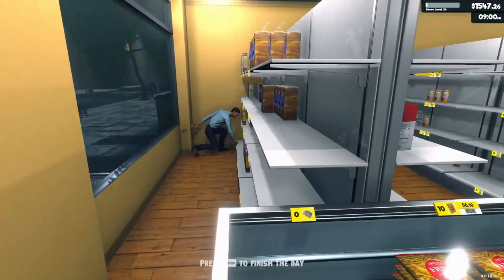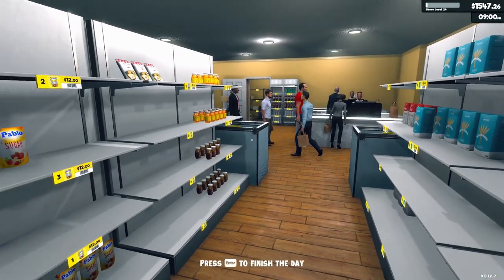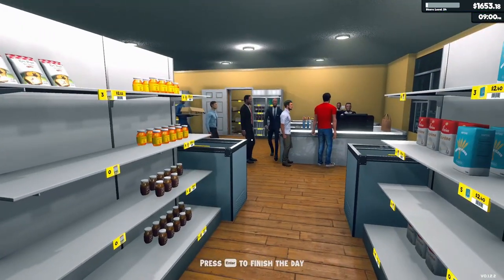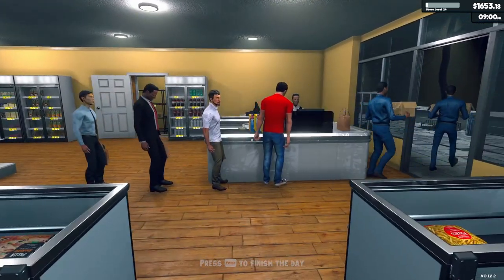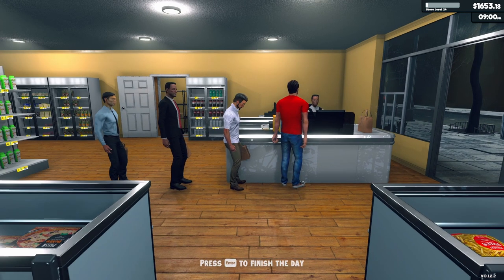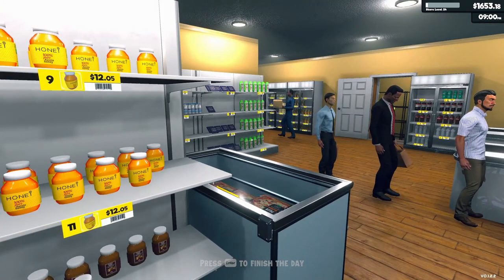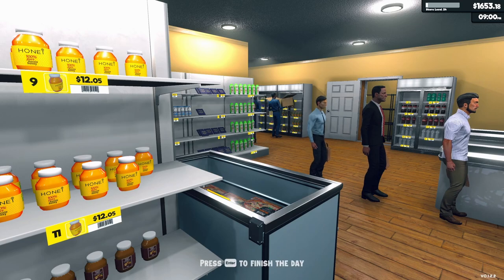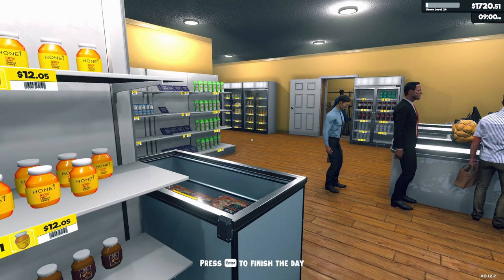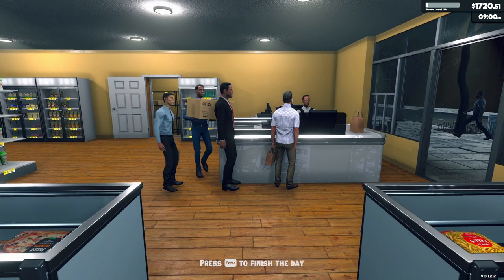A lot of bread over there. I'm definitely gonna need some of that sugar too. Here we go — that's for sure. Potatoes too. I love how the potatoes fit in that little bag.